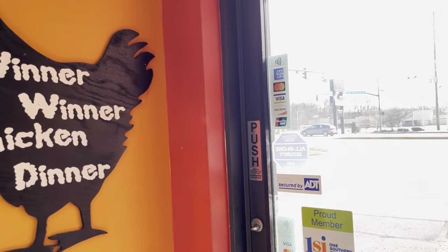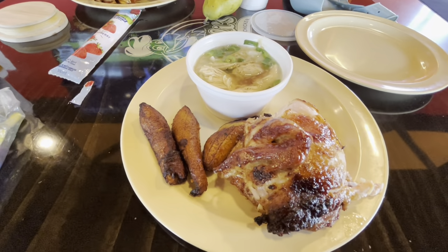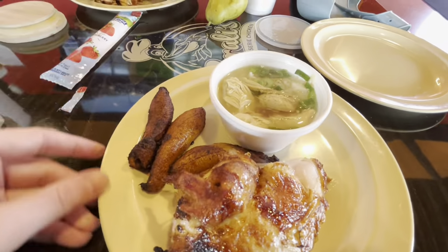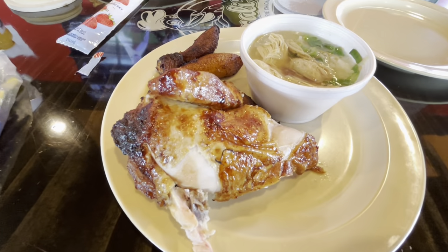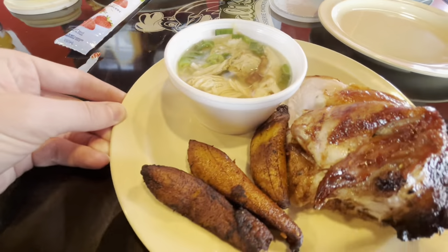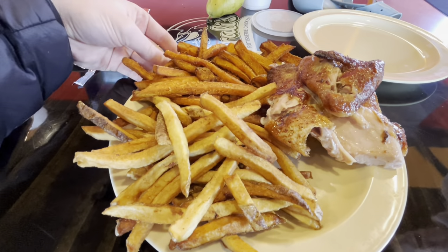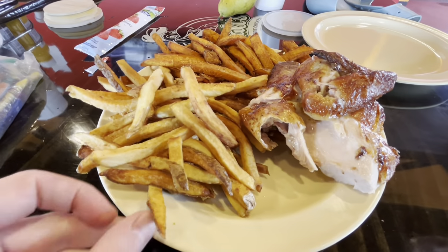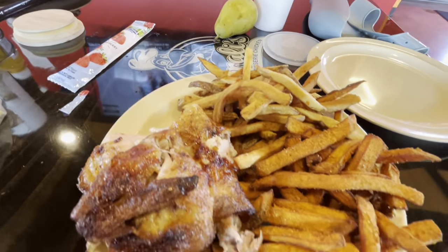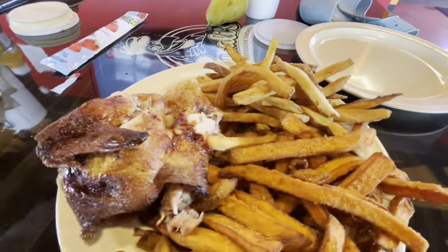The food finally got here! This is the quarter meat all-white chicken — I think it's $9.75. For the sides we ended up getting the chicken noodle soup, and what I think are yucca fries or plantains. For dish number two, we also got the quarter meat white chicken at $9.75 — look at that glaze — with sweet potato fries and regular fries.